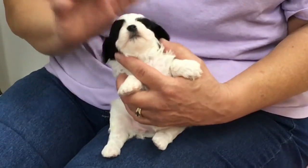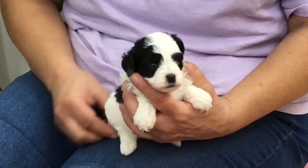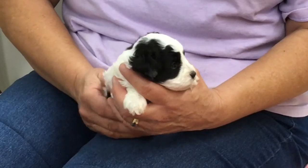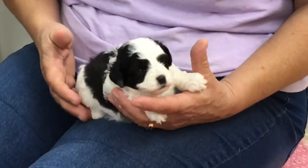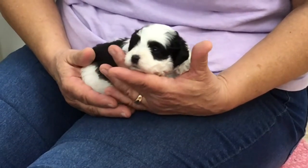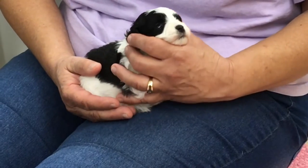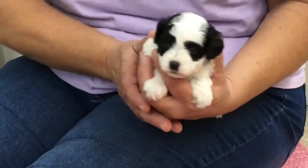They're three weeks and three days old, so it's time — usually their third week we give them a bath, sometimes their second. But these guys have been so clean; Daisy does a phenomenal job keeping these puppies clean. So today they get a bath, which will kind of scare the daylights out of them, but it's time to start them on the road to becoming little grown-up fur kids. So today's bath day.